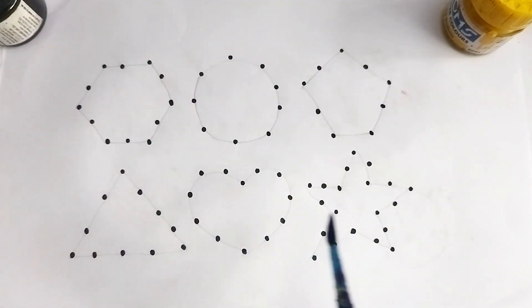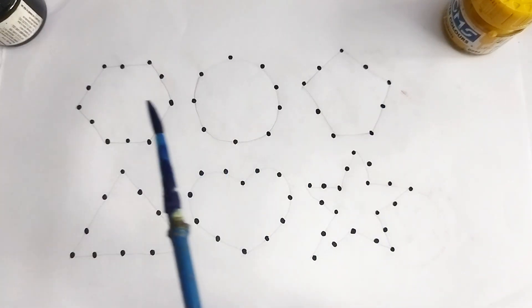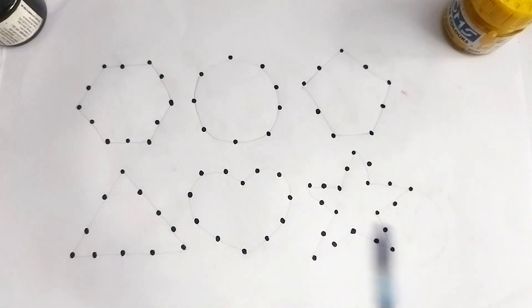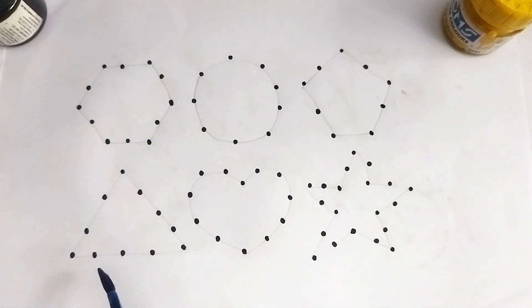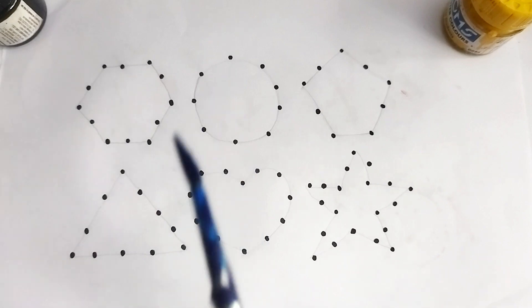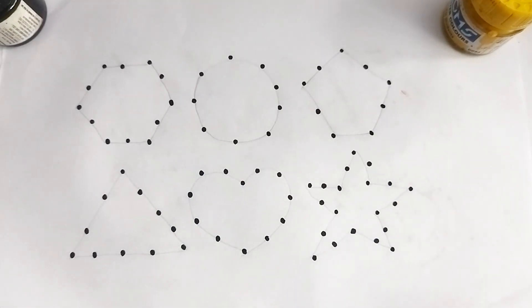Hello kids, welcome to my channel! Today we learn 2D shape drawing. Wow, so beautiful shapes, kids! Let's learn. This is a hexagon, this is a triangle, this is a circle, this is a heart, this is a pentagon, this is a star. Let's learn 2D shape drawing!